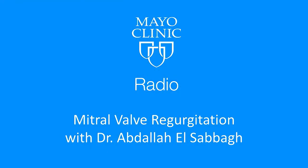Mitral regurgitation is a problem with the mitral valve on the left side of the heart, where blood flows backwards because the valve doesn't close tightly. The most common symptoms are shortness of breath and fatigue. If the leak is bad enough, it needs to be fixed — hopefully repaired, and if not, replaced. Our thanks to Dr. Abdallah El-Sabah, interventional cardiologist from the Mayo Clinic in Florida, visiting in Rochester.